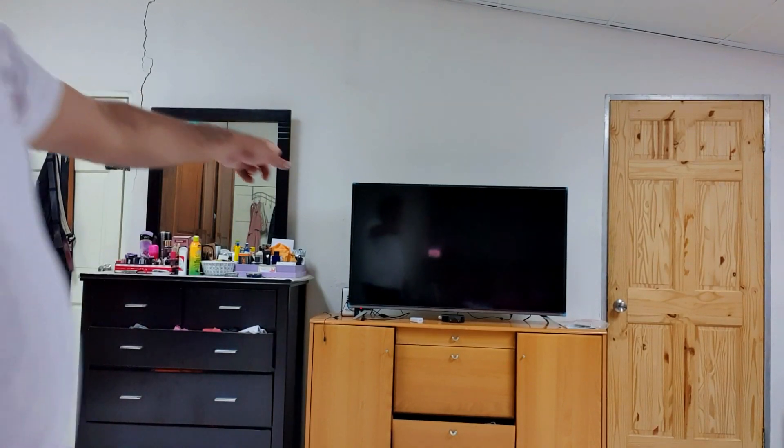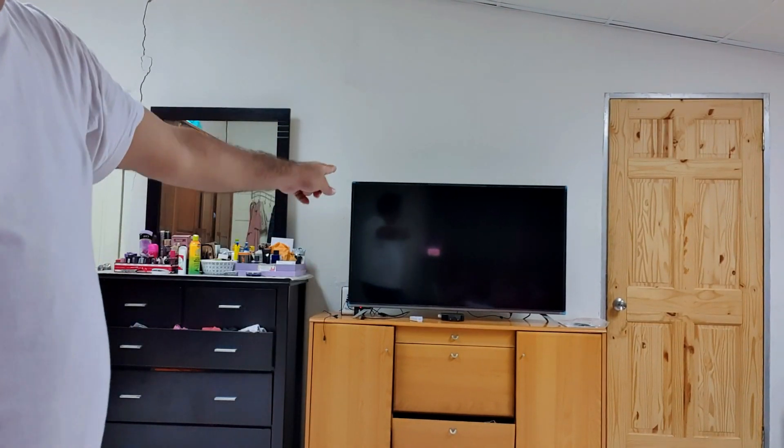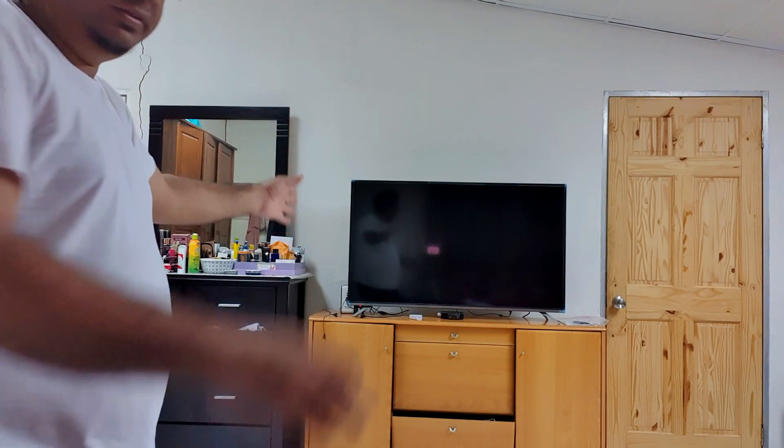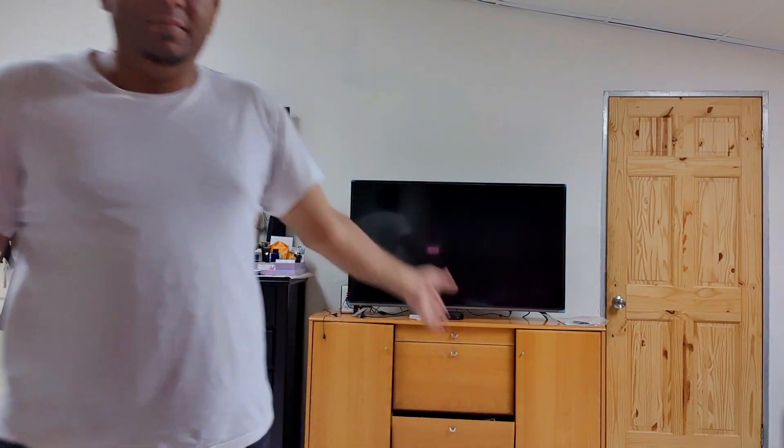Alright guys, so this is me adding the TV. As you can see it looks a lot bigger, but there's still a lot of space up there. I guarantee you it is about twice as large as what I had, so it's gonna be fairly decent to be able to see from there.